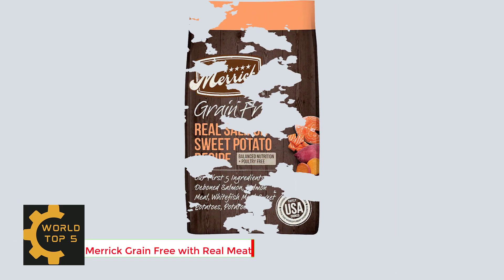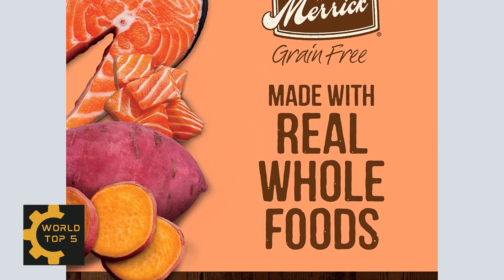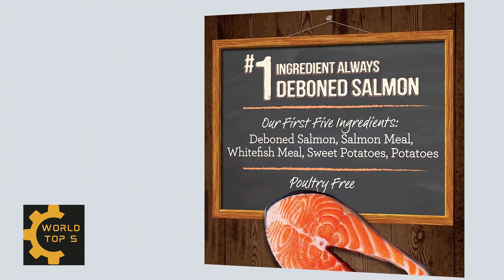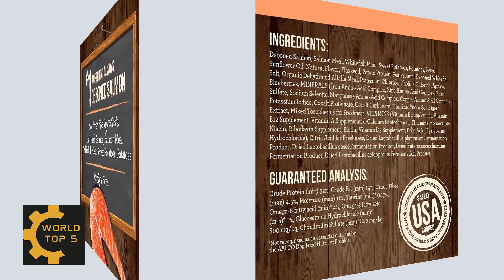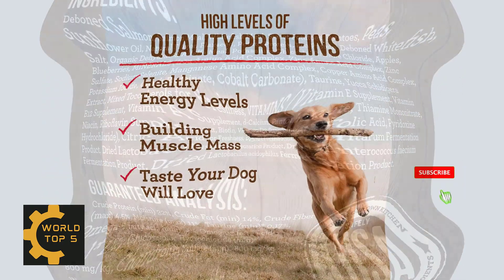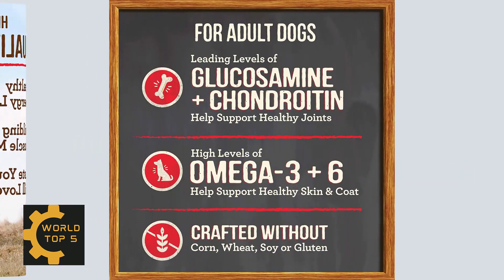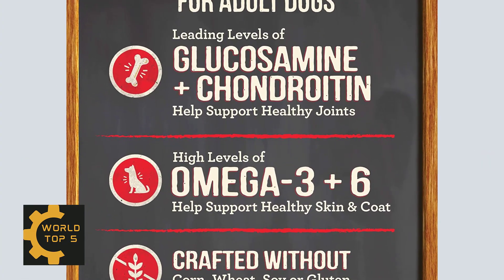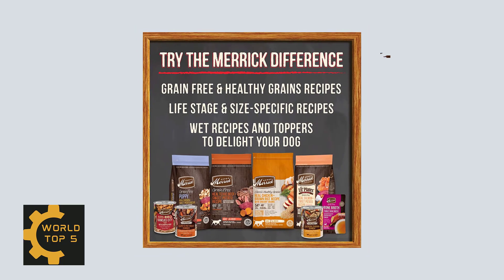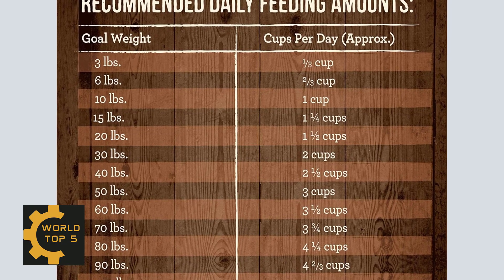Number 4: Merrick Grain-Free with Real Meat Plus Sweet Potato Dry Dog Food. This recipe features real deboned salmon as always the first ingredient, crafted as a chicken-free dog food with no poultry ingredients. This natural grain-free recipe contains 60% protein and healthy fat ingredients and 40% produce, fiber, vitamins, minerals and other natural ingredients. With 74% of protein from animal sources, this healthy dog food offers the ideal combination of protein and healthy fats to help a dog maintain optimal weight and increased energy.